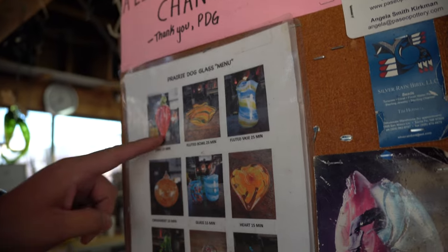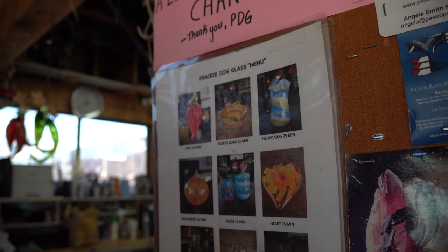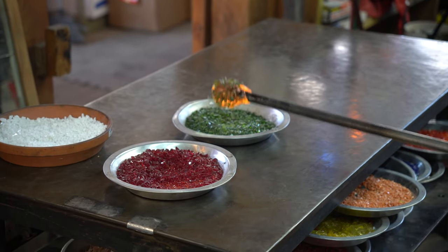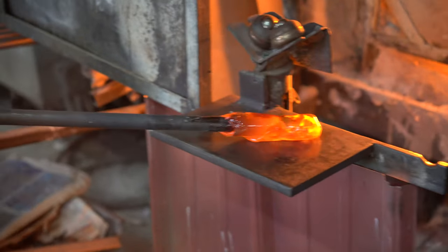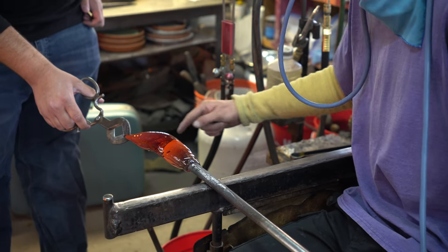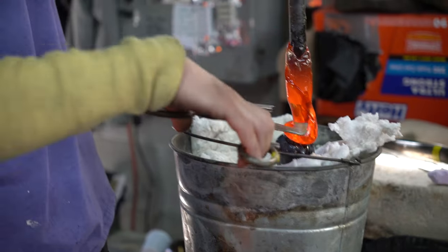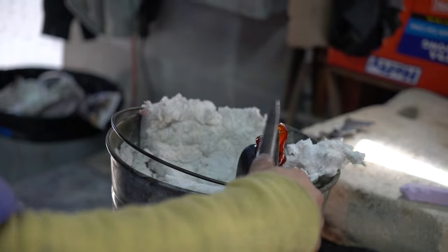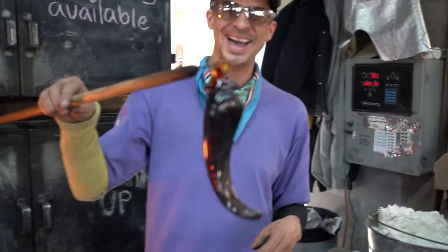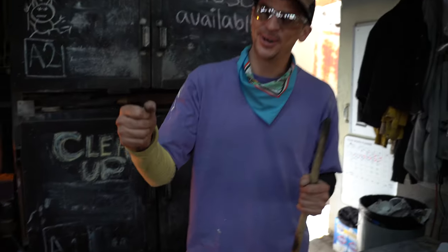My turn. Should I do the chili? Yeah, do the chili. That's cool, that was great. That's bigger than I thought it was going to be. That's awesome, thank you!